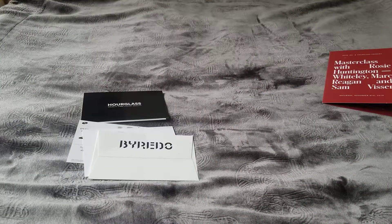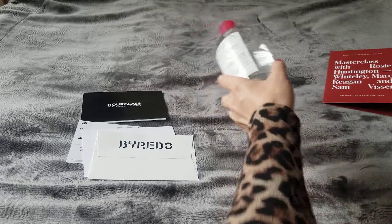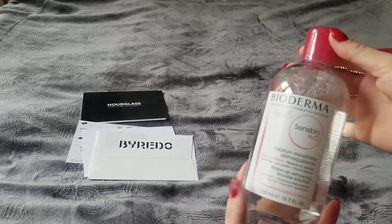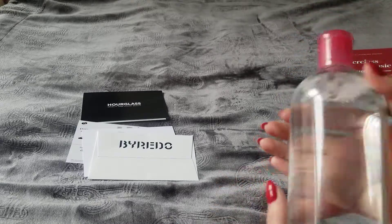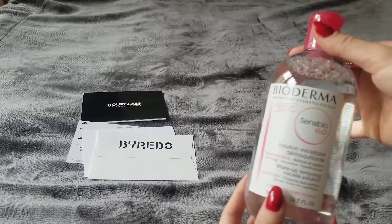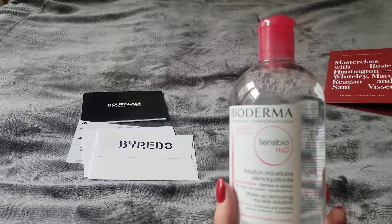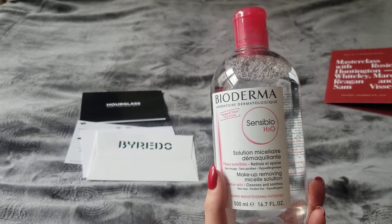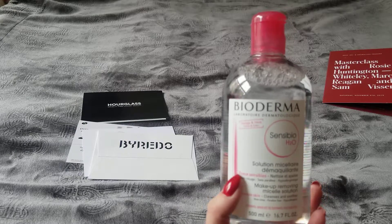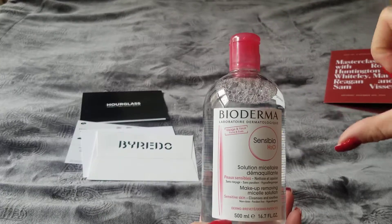I'm going to take everything out one by one, show you what's inside, and give my feedback on the whole experience. The first item is Bioderma — a makeup removing solution. It's a very nice, heavy bottle, 500 milliliters.